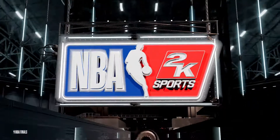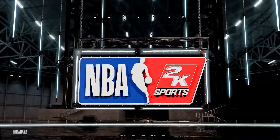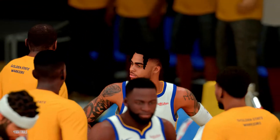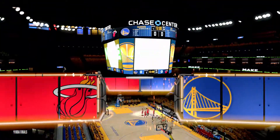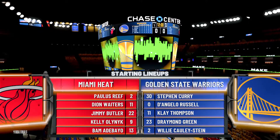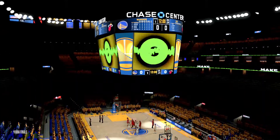2K Sports welcomes you to the following presentation of the NBA. The opening lineup for the Heat: Butler and Olenek as the forward duo. Che is out there with Deon Wade, and it's Adebayo at center. For Golden State: Russell and Thompson on the perimeter, Green and Cauley-Stein down low, and Curry at the 1.